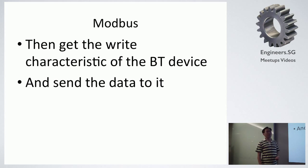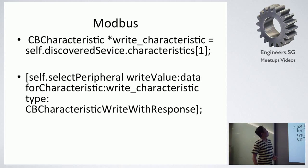After that, what we do is get the right characteristic of the device, and then send the data over. This is the code we use to send the data over to the right characteristic. Because the device has a hard-coded write characteristic, we hard-coded that value inside this array. Then we just send the NS data over to the device.